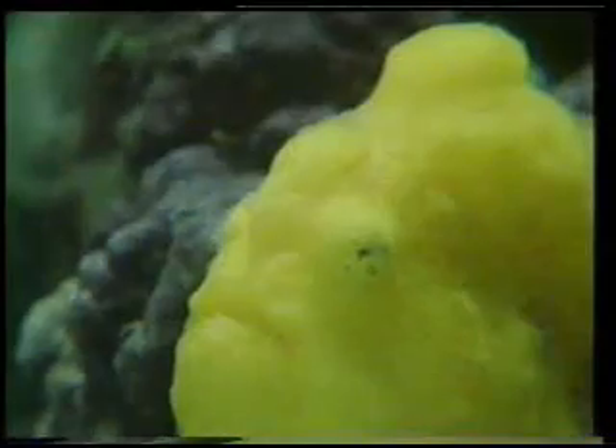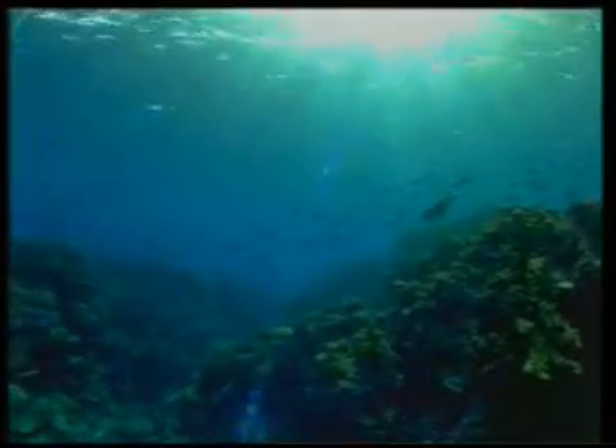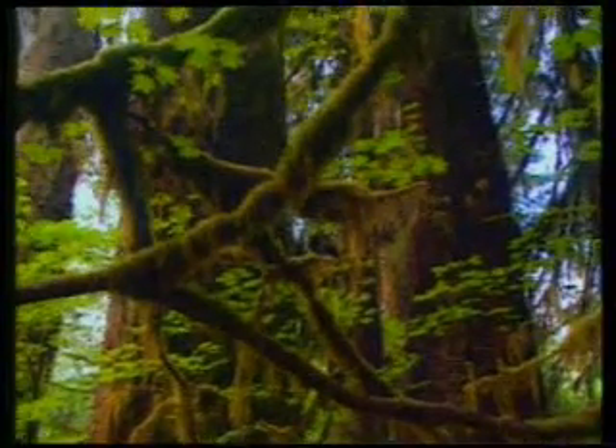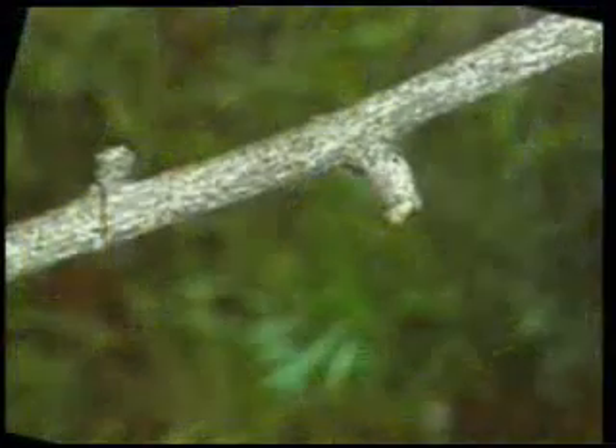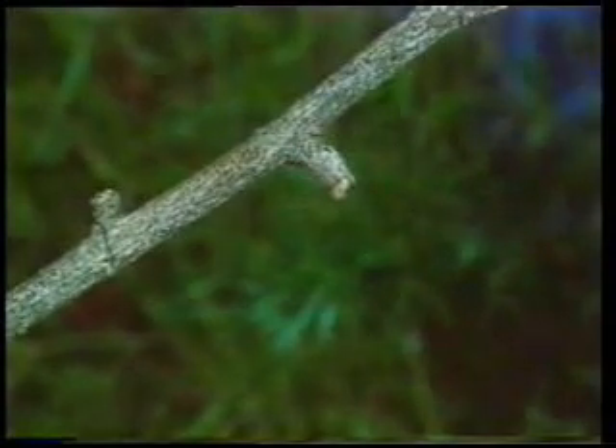Thanks to its specially created organ functioning like a fishing rod, it can hunt small fish with ease. There are two lumps on this branch — one, however, is actually a camouflaged spider. It camouflages itself when danger approaches, and the spider becomes indistinguishable from the branch.